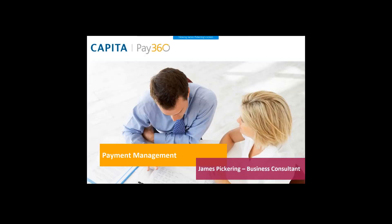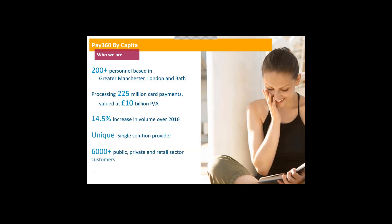I'm James Picker and I'm one of the business consultants with the Pay360 business unit, part of Capita. I'm going to go through today a few of the things we're doing, but also who we are. Some of you will probably already know us. We're the payments arm of Capita, branded up as Pay360. We've got over 200 staff based solely around payments.